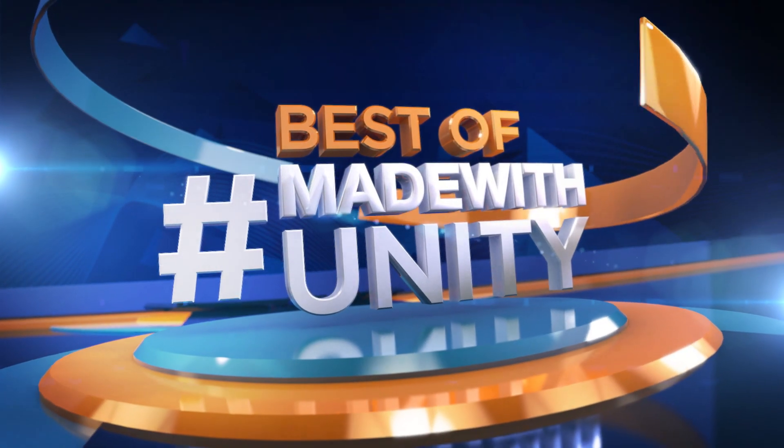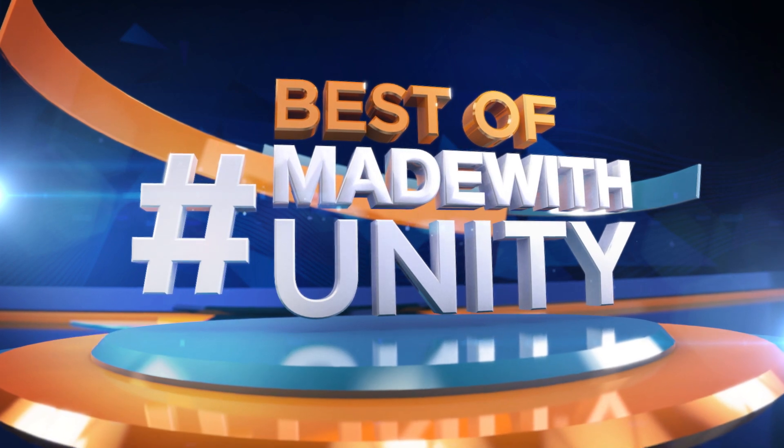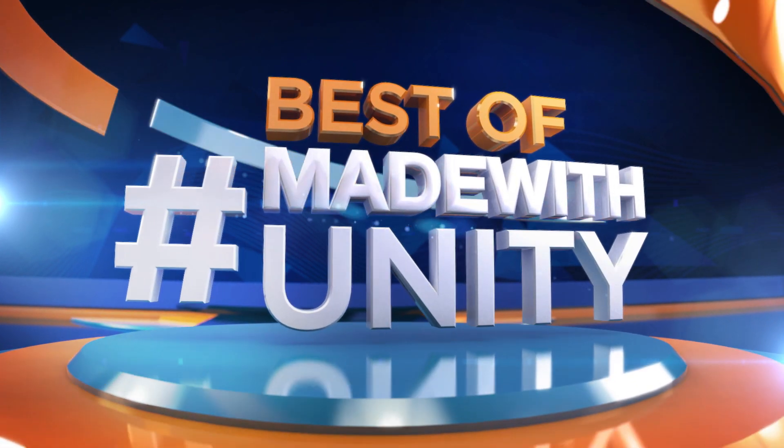Every week, we scour the internet to find the most amazing, creative, and jaw-dropping content developed in Unity. This is Game Dev HQ, and enjoy the best of Made with Unity.